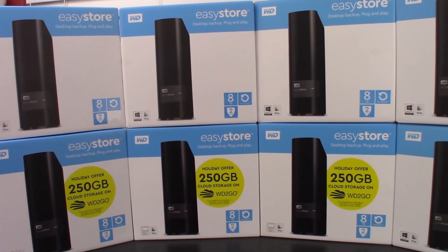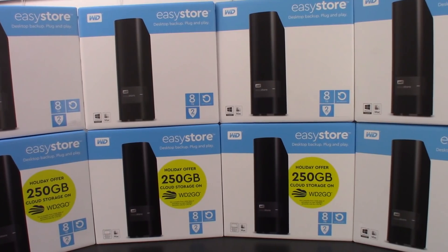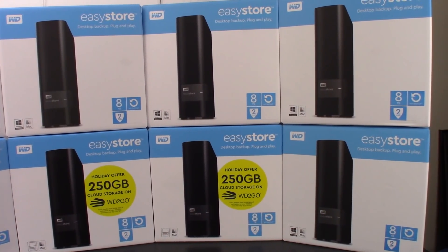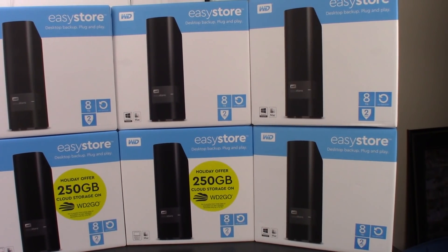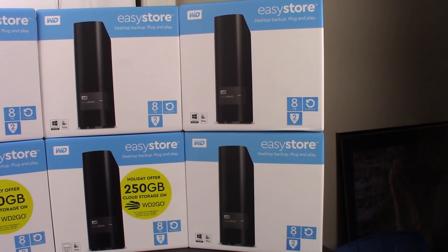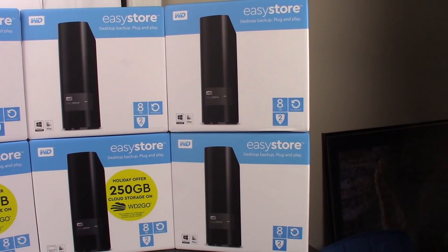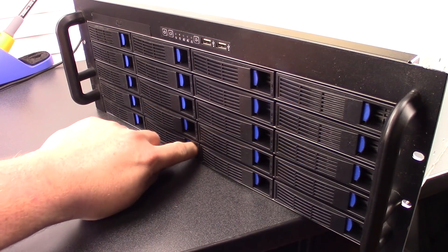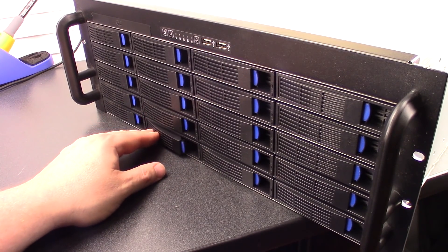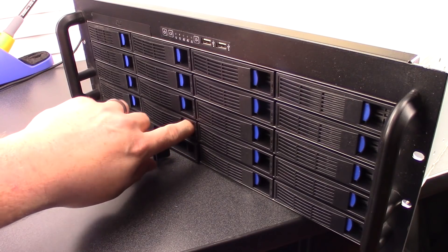Of course, as a NAS and media server, we're going to need some hard drive space. I'm putting in 8 Western Digital Red drives, 8 terabytes each, for a total of 64 terabytes of raw storage capacity. The drives come from Western Digital Easy Store external drives — a great deal if you can find them on sale. Wrapping it all up is a Norco 4020 case with 20 front panel hot-swappable drive bays, setting me up for future expansion.